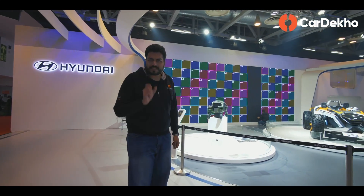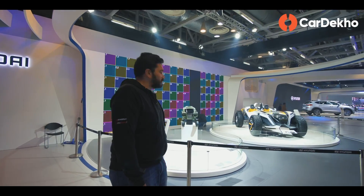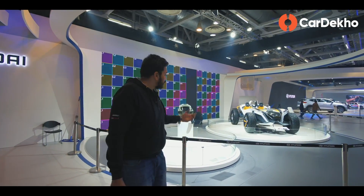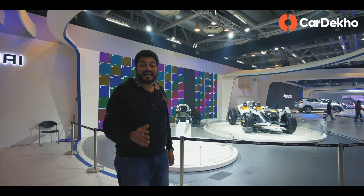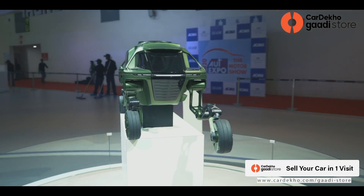Let's start with a small concept car, which is the Hyundai Elevate. Now, understand that it is not a production car. But why is it called Elevate? Because its legs don't fit in a conventional car layout — they can move front to back and side to side.